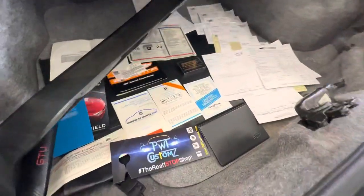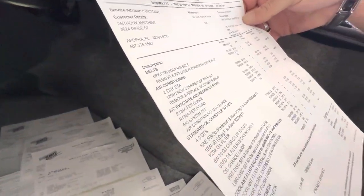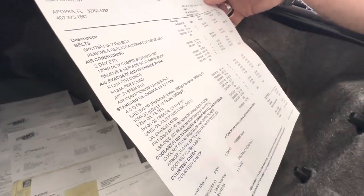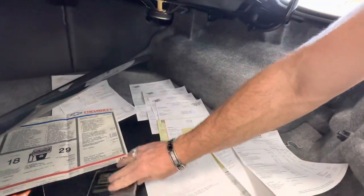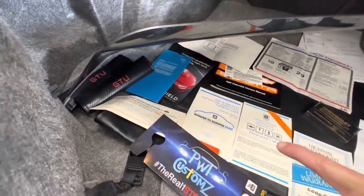Someone asked about the air conditioning — yes, it blows cold. There's a series of service receipts. There's actually a receipt where the AC was redone. In September of 2021, the AC was redone: new compressor, remove and replace AC compressor, evacuate and recharge, oil change, fluid change. So there's some money spent there. You can tell whoever had it kept it nice. There's also the original Beretta cassette from Chevy, still in the wrapper — try finding one of those on eBay. Owner's manuals, warranty booklet guides, and the window tint has a lifetime warranty. All that stuff is in there.